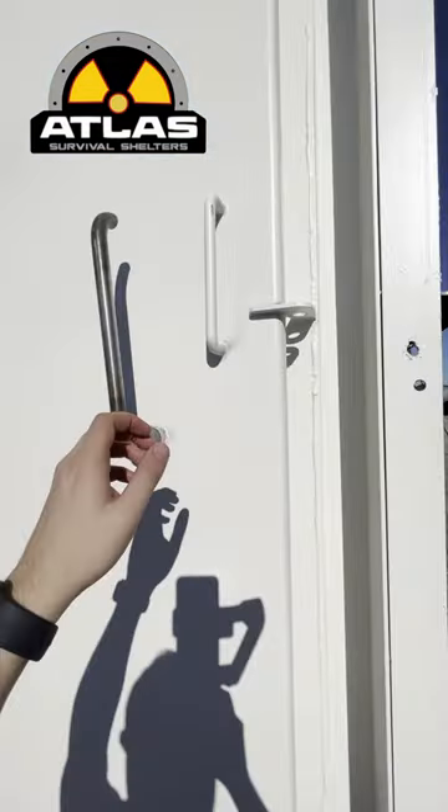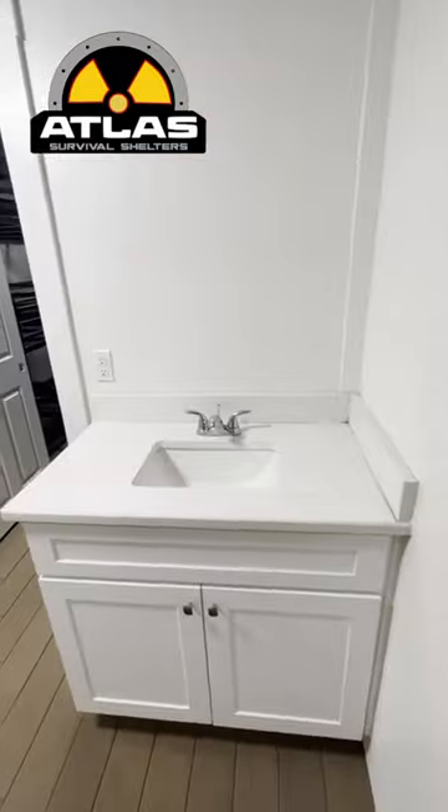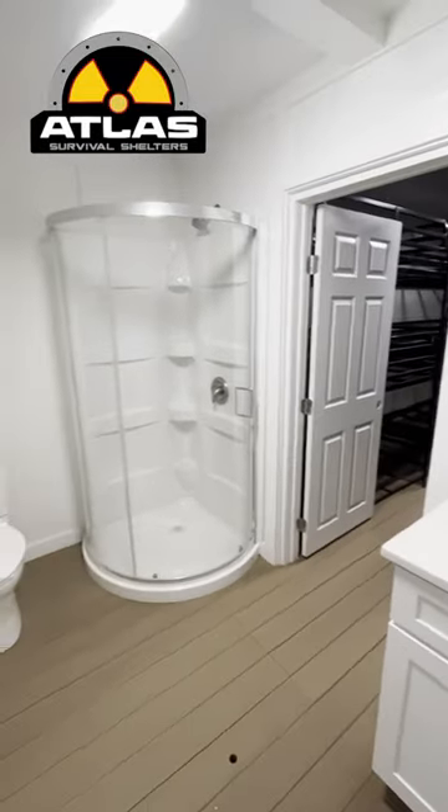Every bunker comes included with a gas-tight door to keep out any dangerous gases. This layout includes a bathroom with a sink, shower, and toilet.